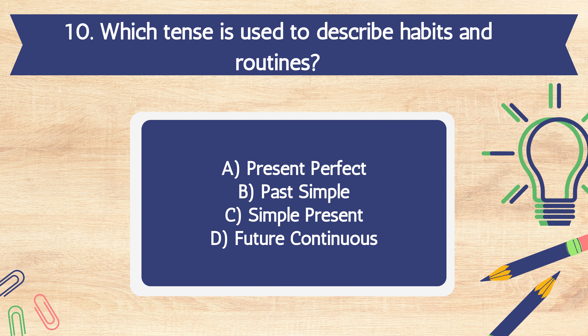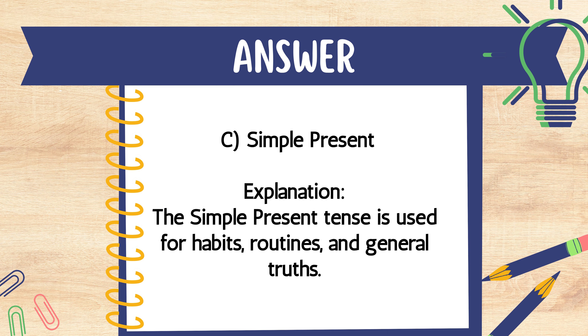Question 10. Which tense is used to describe habits and routines? A. Present perfect. B. Past simple. C. Simple present. D. Future continuous. The answer is C. Simple present.